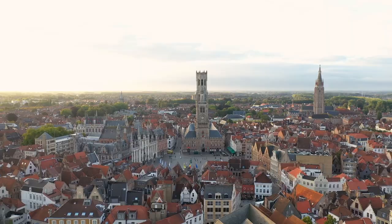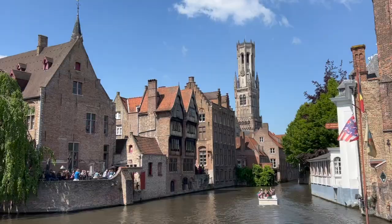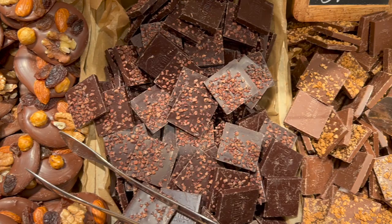Welcome to Bruges! If you plan on traveling to Belgium, then this Bruges travel guide is definitely for you. Today I'll share with you how to spend the most perfect day in Bruges — everything from what to do in Bruges to where to taste the best chocolate and beer.